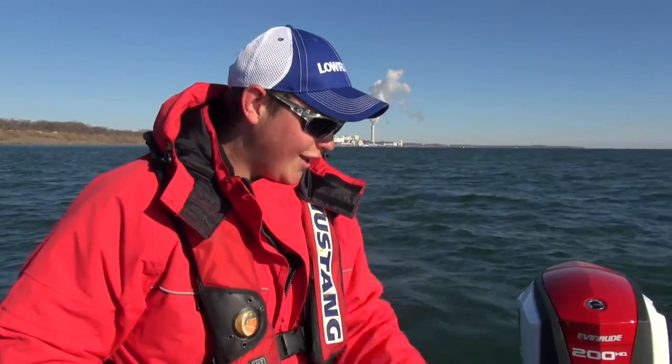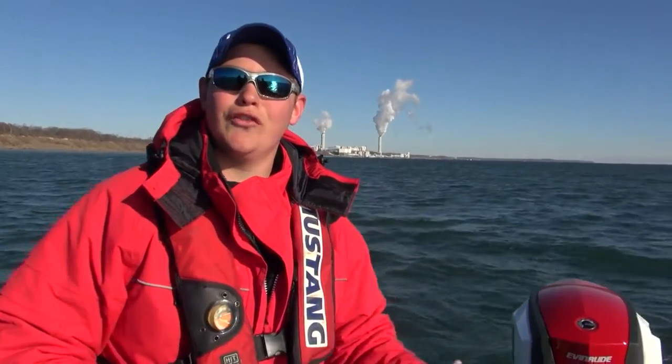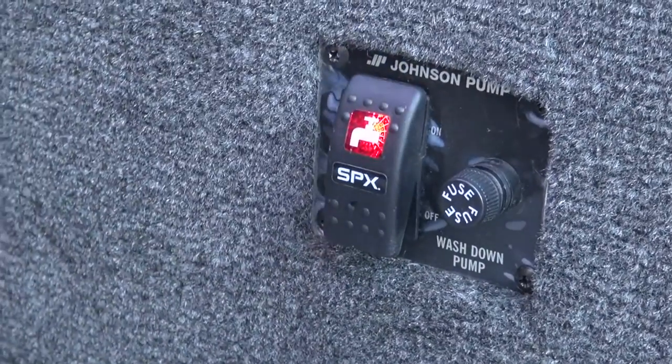A really cool feature that comes standard in the STX-2050 by StarCraft is this washdown pump. Every fishing boat needs a washdown pump — we're out here brown trout and salmon fishing, and there's slime and blood all over the place, so we can wash it right down. You don't have to worry about slipping and falling. Really, really cool feature.